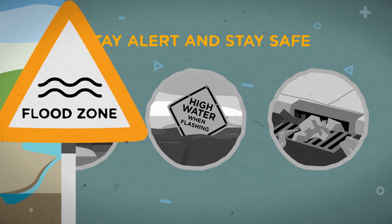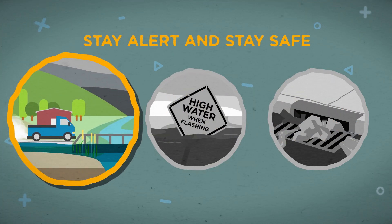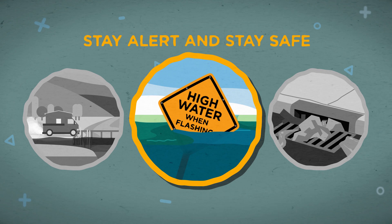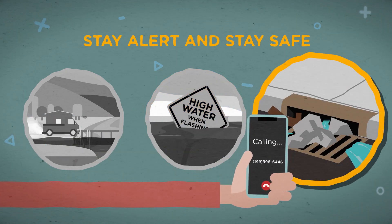Remember, stay alert and stay safe when it floods. That means don't drive through flooded roads. Turn around and go another way. Look for flashing signs when a road is flooded. And if you see a clogged storm drain, be sure to report it.